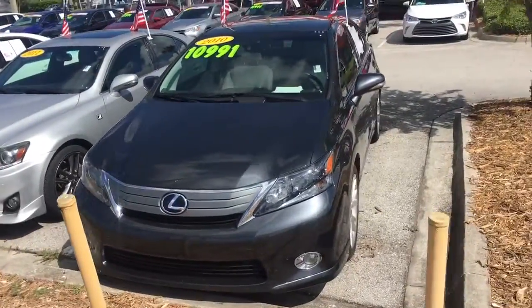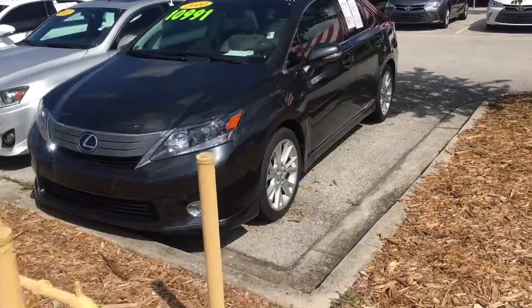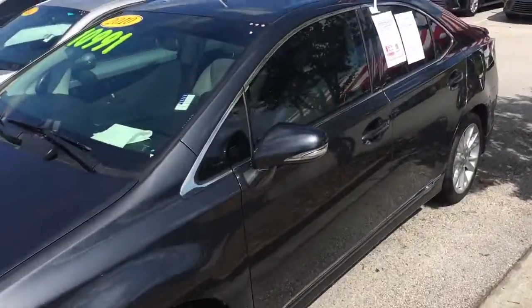Hey Kishore, Louis Allen here with Arlington Toyota. Wanted to give you a quick snapshot video of the Lexus HS that we have here. It is in stock and ready to test drive.